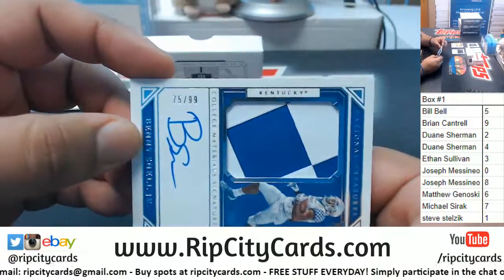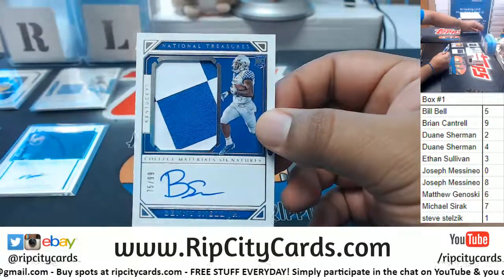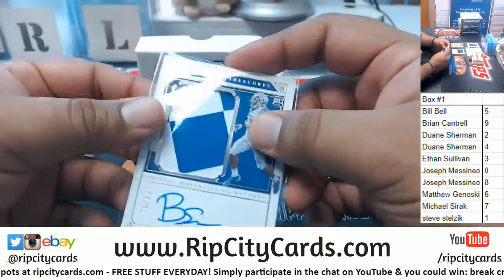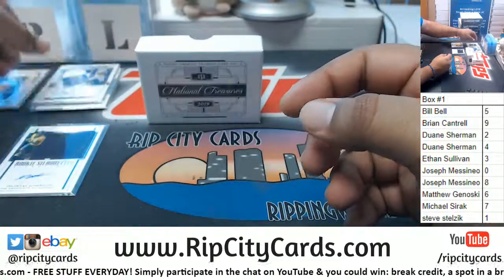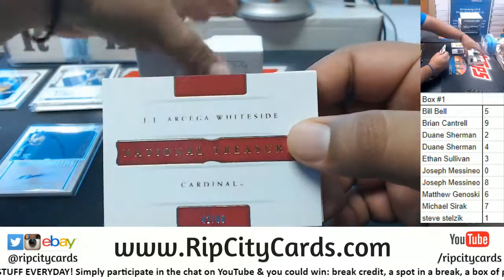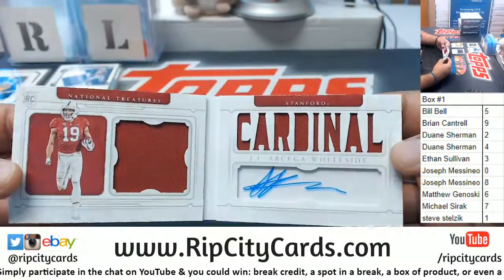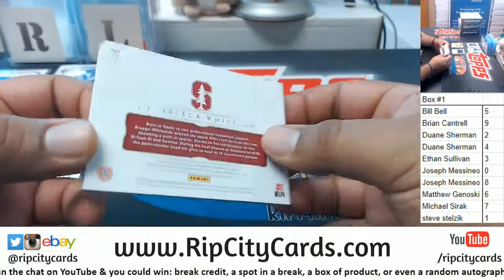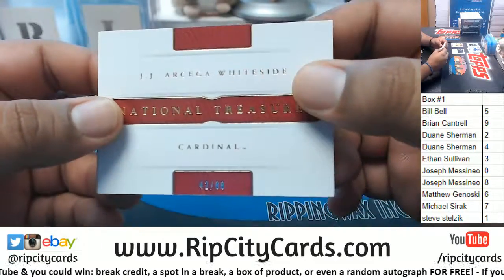Going to the three spot: Hakeem Butler on-card autograph RPA — not bad. Going to the five spot — five spot doing damage — Benny Snell Jr. with the RPA, a nice relic on that, very nice on-card autograph, and the booklet. Going to the two spot: Arcega-Whiteside with the patch auto.